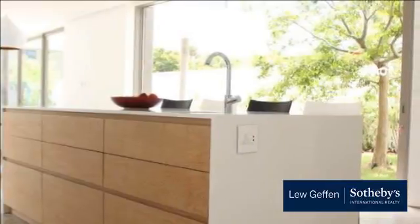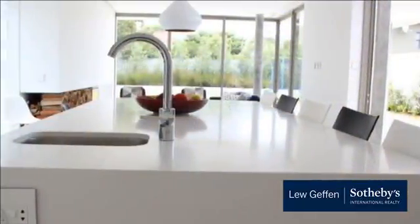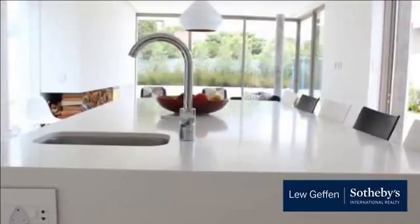Large second bedroom with access to the enclosed balcony area. Third bedroom with large desk, can be used as a study as well.